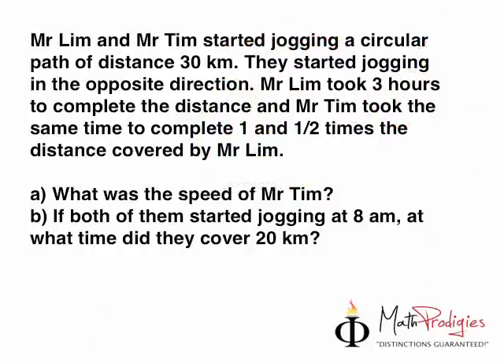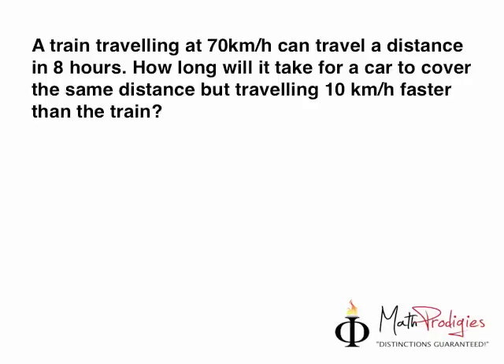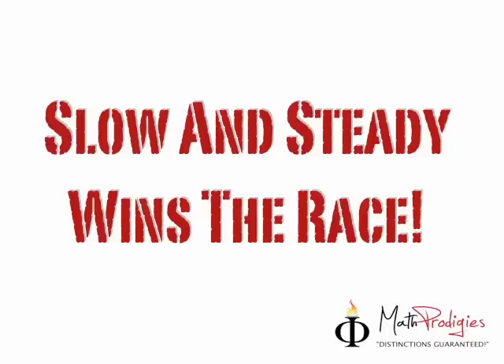Okay, now our next question — I'm not going to make it so difficult, let's take a little breather. The next question is: a train traveling at 70 kilometers per hour can travel a certain distance in 8 hours. How long will it take for a car to cover the same distance, traveling 10 kilometers per hour faster than the train? Remember to use the quote of the week: slow and steady wins the race. With that, this is Coach Saifo signing off. You are a math prodigy — good job!